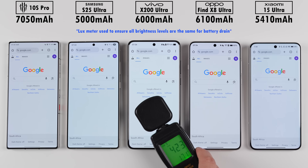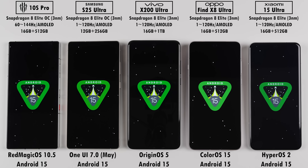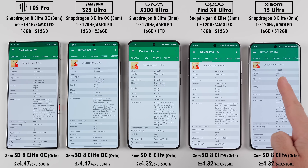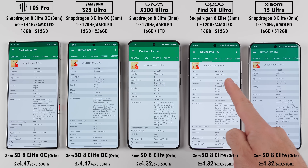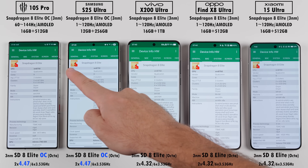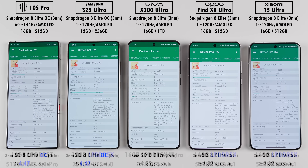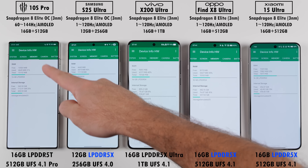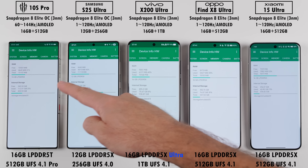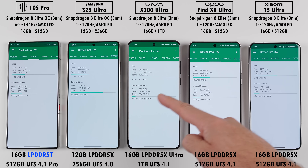All phones have been set to the exact same brightness levels using a lux meter, and all of them have been updated to their latest available software updates. All five devices are powered by the three nanometer Snapdragon 8 Elite chipset, but only the Red Magic and Samsung are rocking overclocked versions of the chip, bringing their prime cores up to 4.47 GHz. The Samsung, Oppo, and Xiaomi use LPDDR5X RAM, while the Vivo packs in 5X Ultra RAM, and the Red Magic sneaks in LPDDR5T RAM.